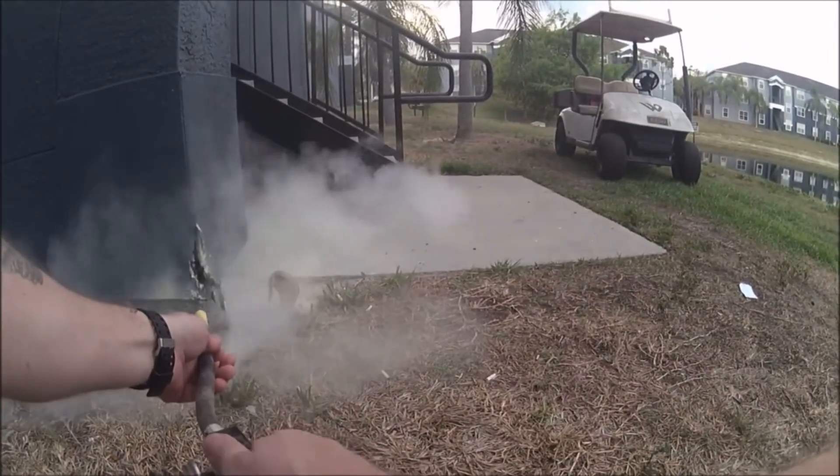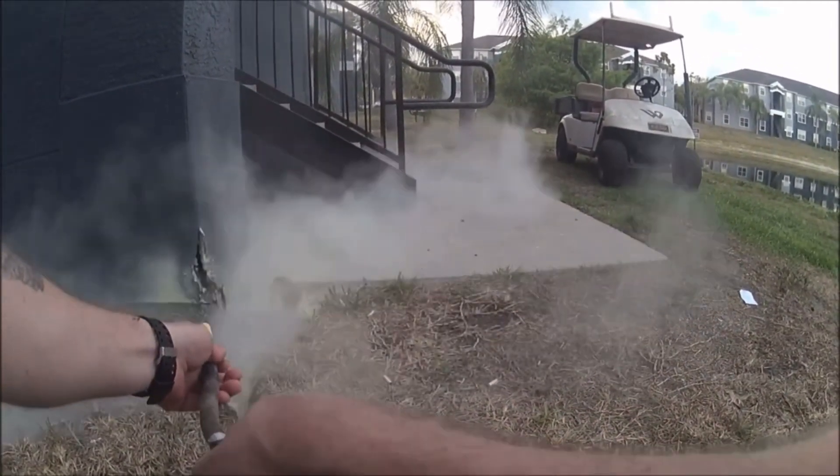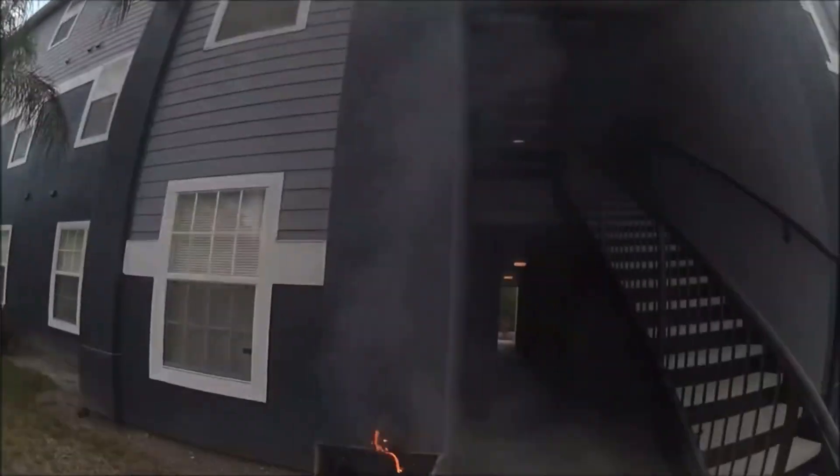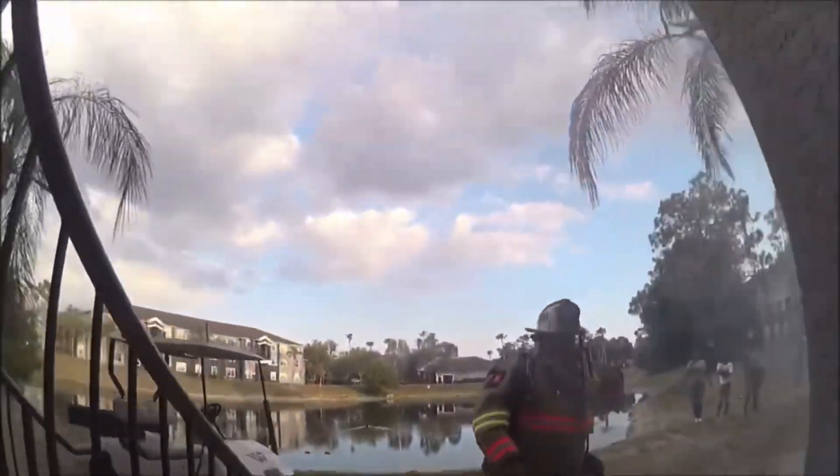It's also possible that the extinguisher was refilled with powder that was not pure, which leads to it not being effective. Either way, this extinguisher runs out so he goes to get another one. He breaks this cabinet and grabs a five-pound Buckeye, starts spraying the fire again. Once the fire department arrives, he begins to evacuate the building — you can see him lift this pull station and pull it down, which is an EST pull station with integrity horn strobes, just a normal conventional system.